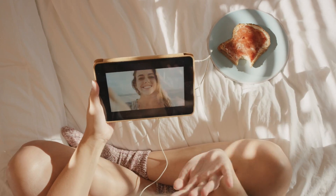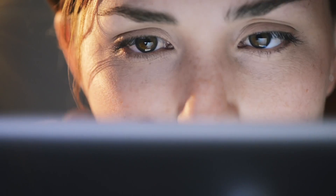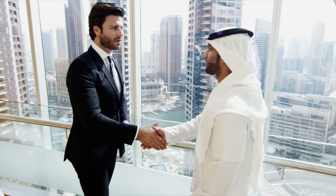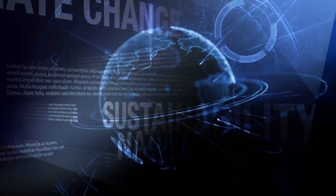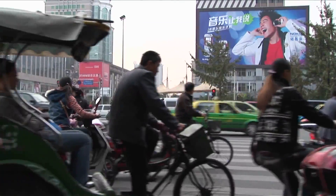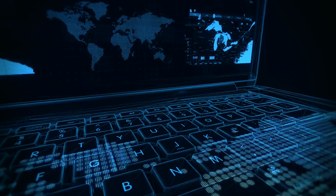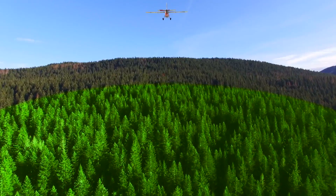Our world is more connected than ever before. We interact beyond borders. Choices affect continents. Decisions can change the planet. In fact, the closer our communities grow, the greater becomes our responsibility to base decisions on reliable information.